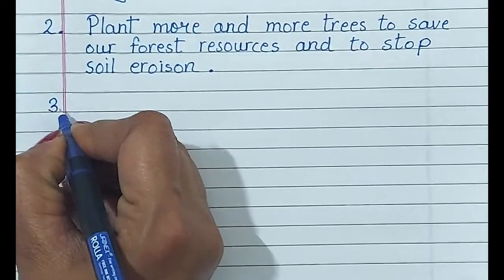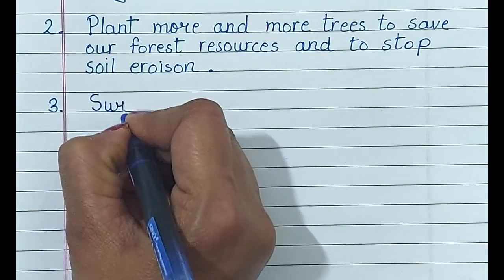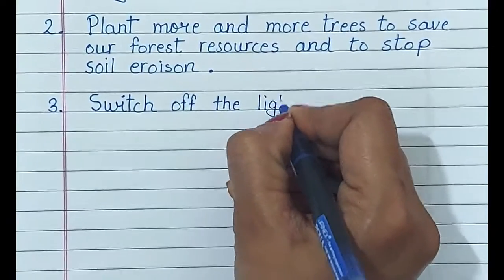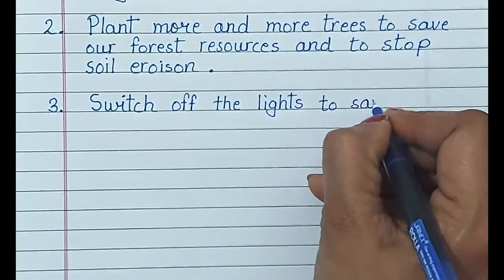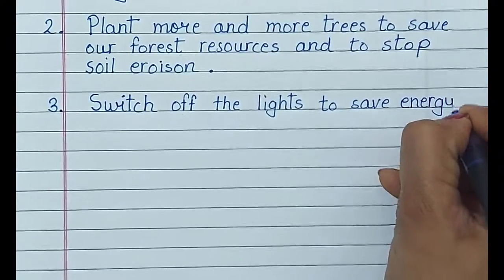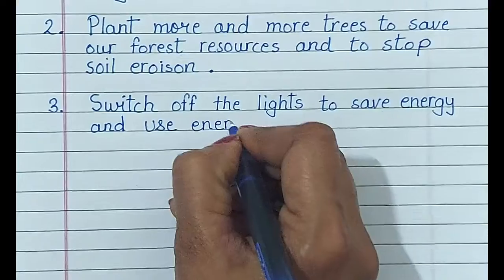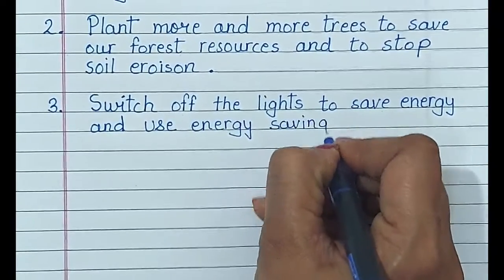Number 3. Switch off the lights to save energy, and use energy saving tube lights.